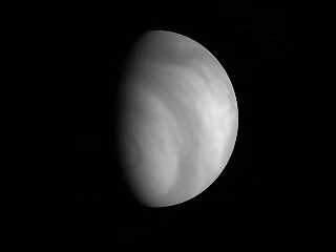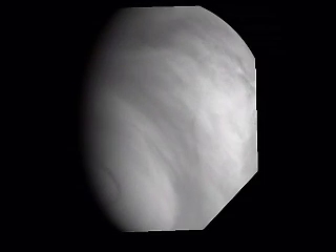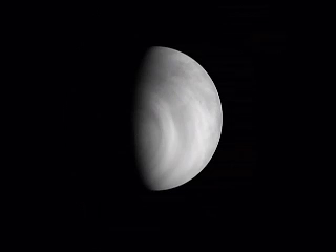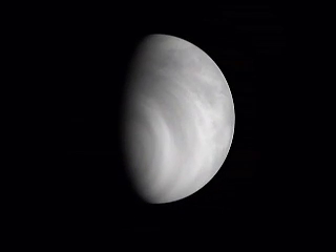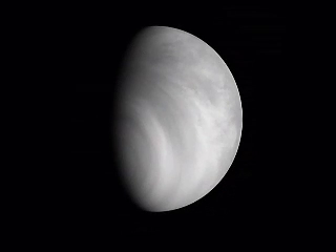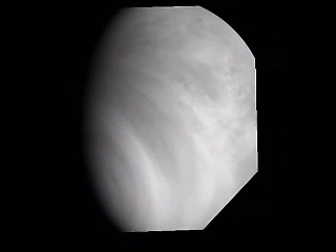The spacecraft's elongated orbit has allowed its instruments — notably the VMC camera working in the ultraviolet range and the VIRTIS imaging spectrometer — to obtain long-shot views of the planet's weather patterns, mosaics showing the different types of cloud formation and wind speeds, varying according to altitude and latitude.